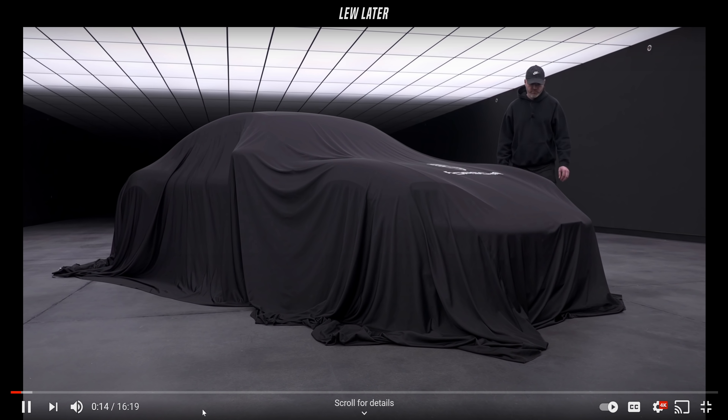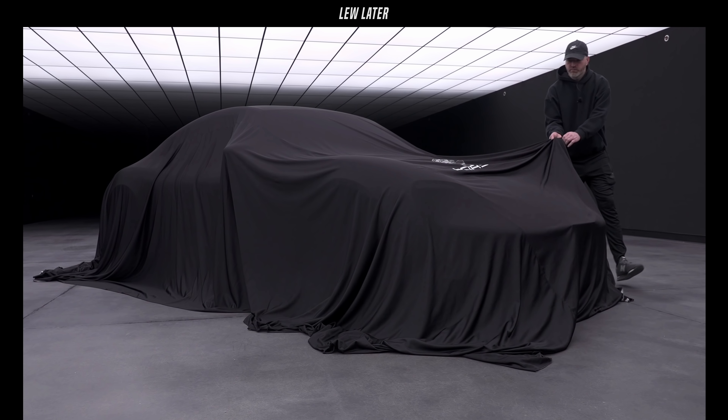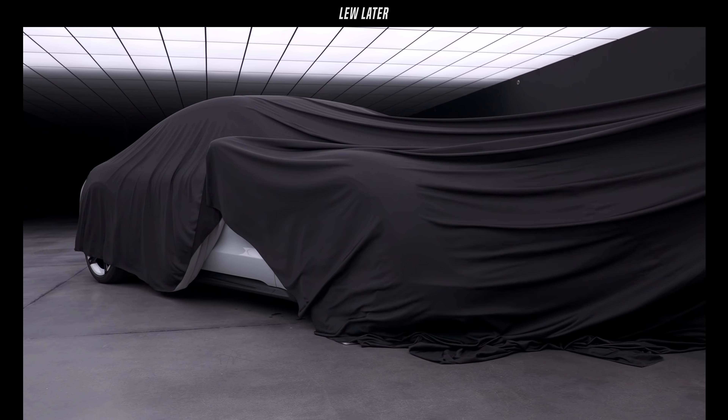That's a real moment when the car is covered in the blanket and then it's pulled off — not CG. There should be an entire YouTube channel where this is all that happens.